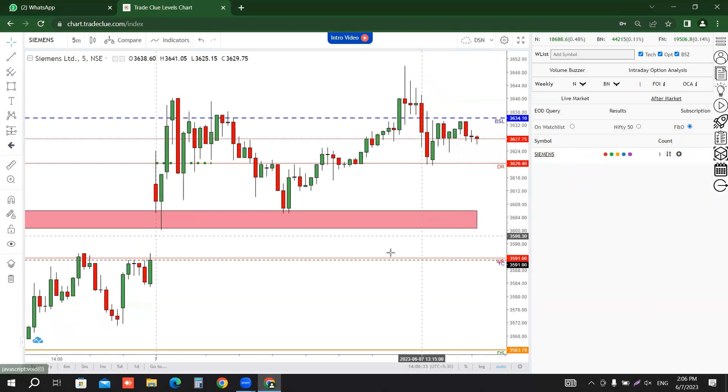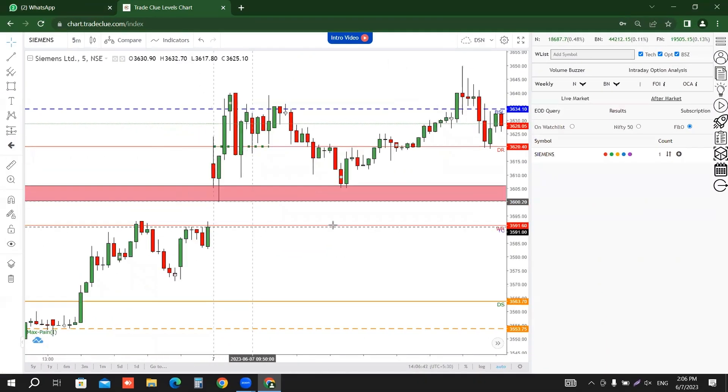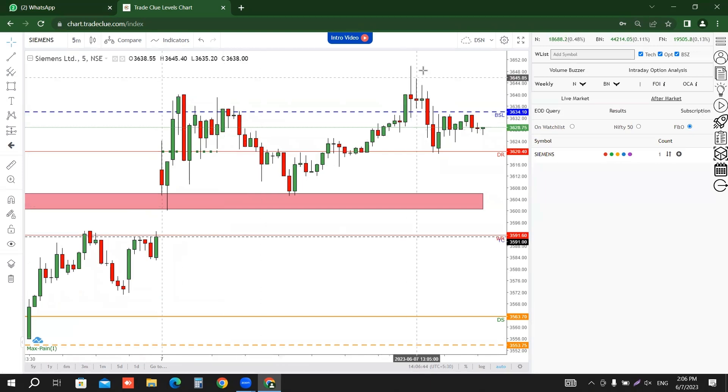Let us check cement. Cement basically — we have a trade for our premium members. We basically buy around the 3615 level, that was around the red band zone. Just like you can see, almost 3615 to almost 3650 — so here we have a target zone.